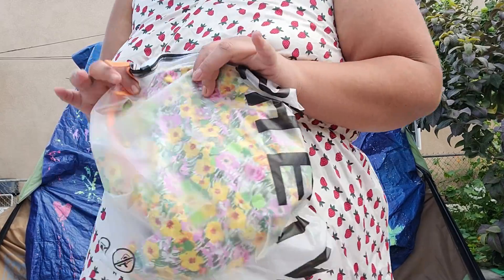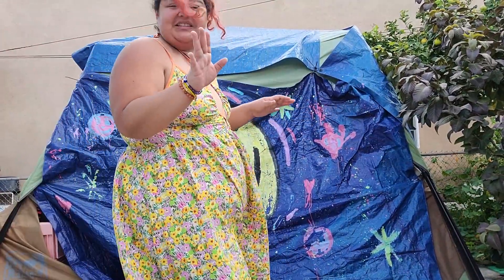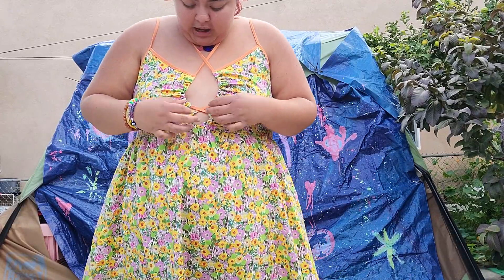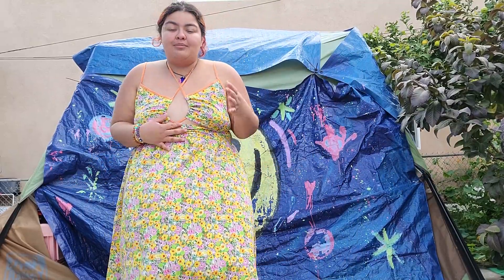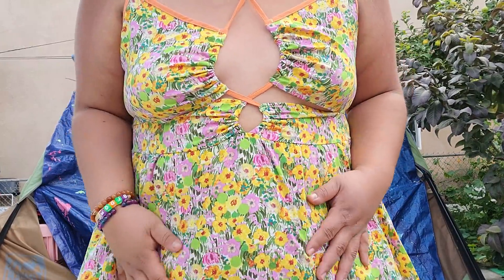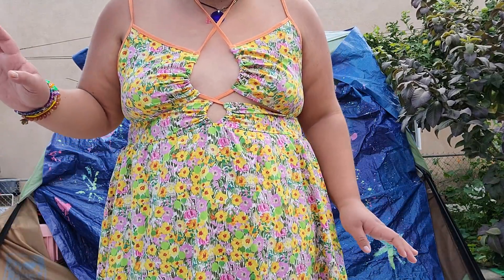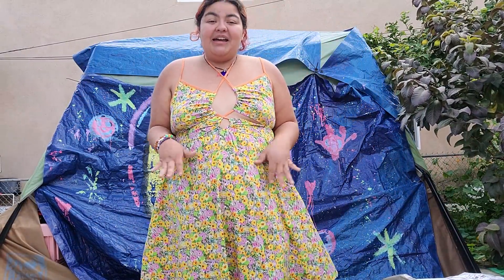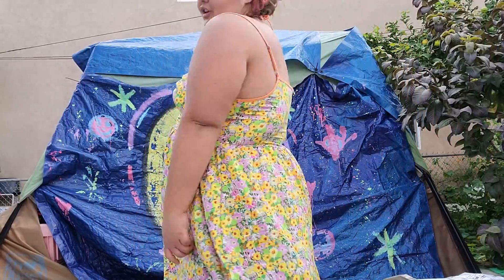I thought the next item was going to be the bathing suit, but I was beautifully wrong — this is another gorgeous dress! Oh my god, this one is so freaking cute on me. This one is probably going to be my favorite of all of them. The color is so infectious and beautiful. I love the front of it, I love the way it crisscrosses, and I love how the orange pops out. I am completely speechless — this one is something else.